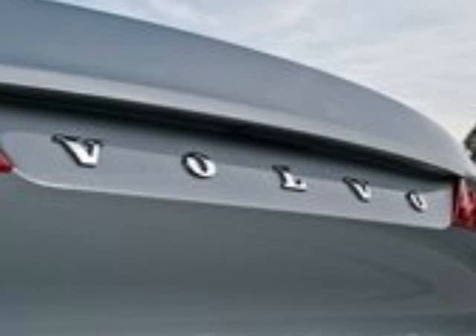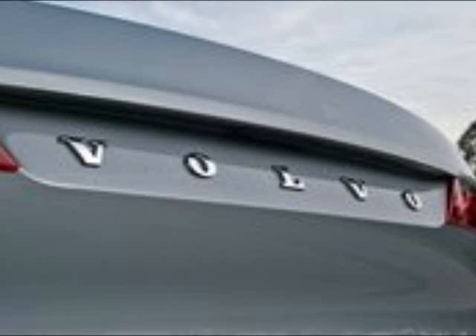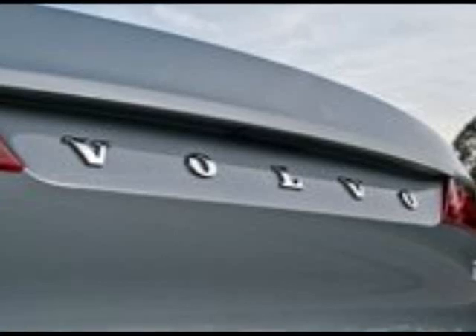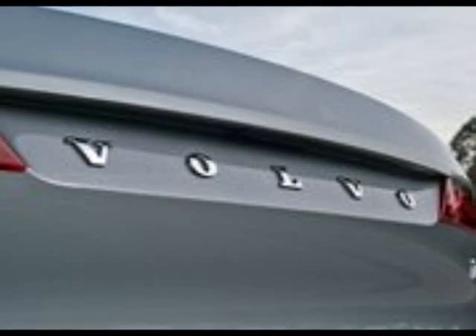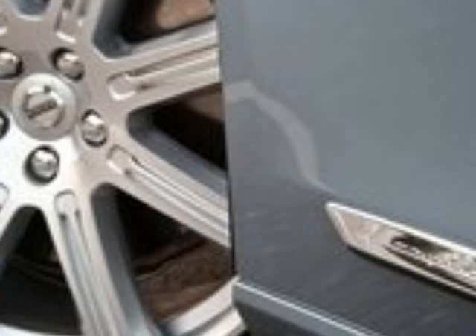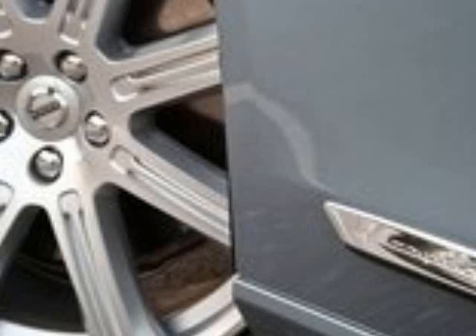Besides the wonderful seat heaters, the S90's Nappa leather-covered seats offer nearly infinite power adjustments. The bottom cushion near the knee slides fore and aft, the side bolsters suck in and out, the lumbar support moves up and down and in and out, and the seat height is operated independently of the other seat adjustments. Even without power adjustments, the rear seats offer exceptional comfort thanks to their thick padding, reclined backrest, and deep seat bottom. Padded armrests, dual-zone climate control, seat heaters, and window shades offer further comforts.